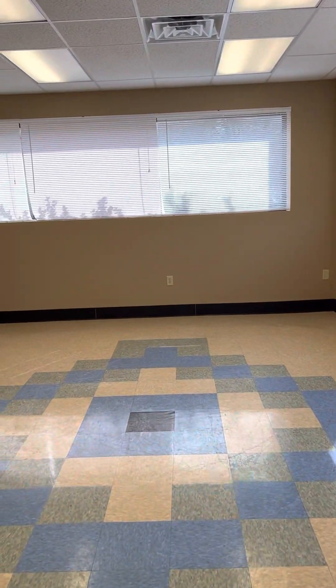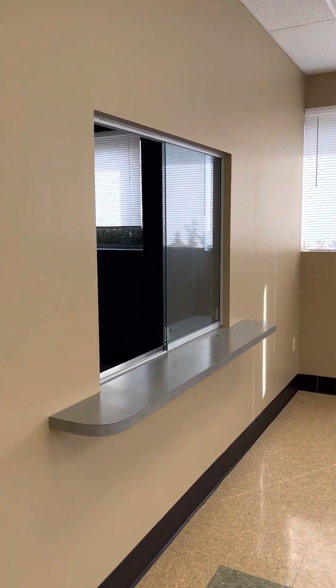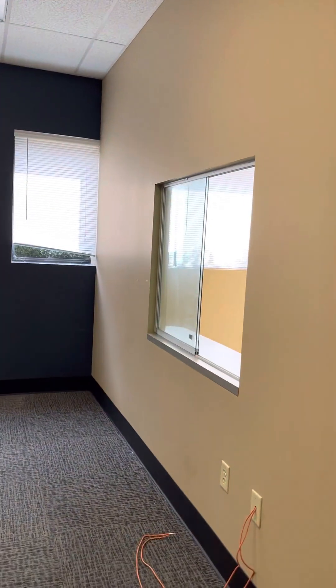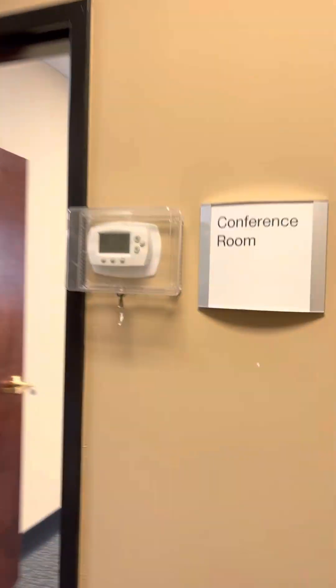And we're going to go through another series of offices. Got another hallway in the back here. Open area — there must be a window there for some kind of pass-through. There's another one they have labeled as conference room. Good size.